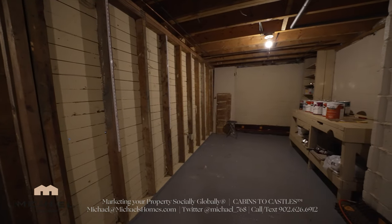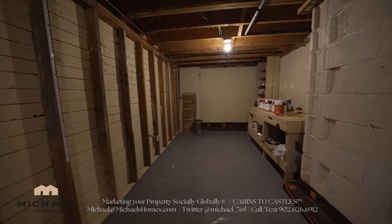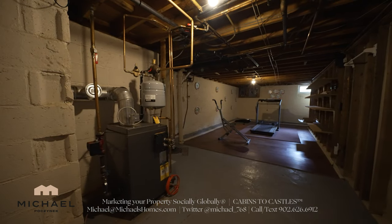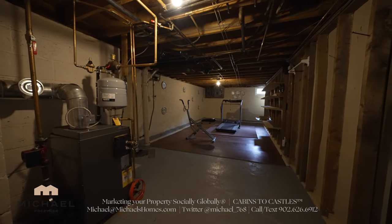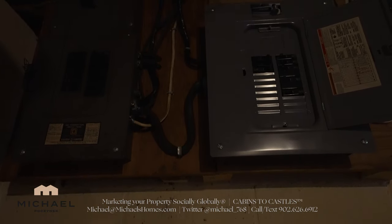Behind that room towards the front of the house is this storage room with a bunch of touch-up paint. Turning the camera around 180 degrees, we have the boiler system to the left which looks like it's recently been upgraded, and then an unfinished room which is only limited by your imagination. There's a breaker panel in the back left corner.